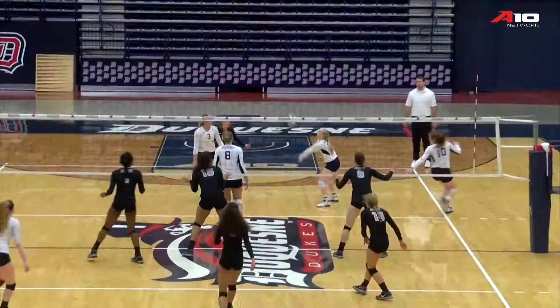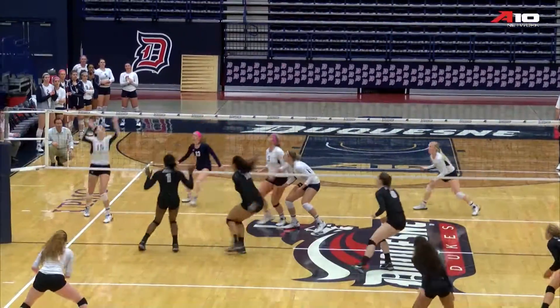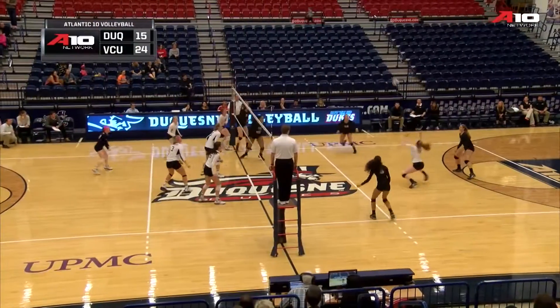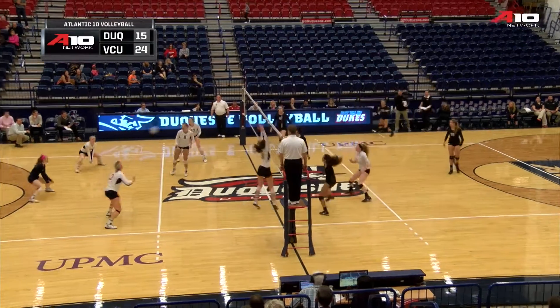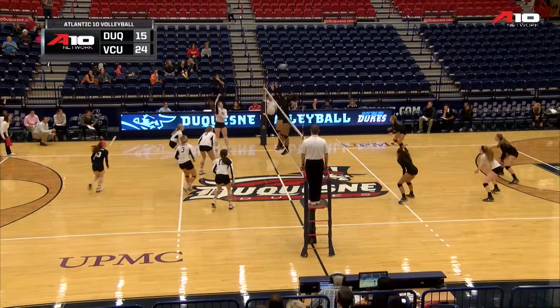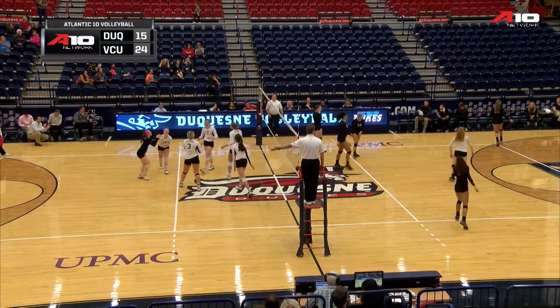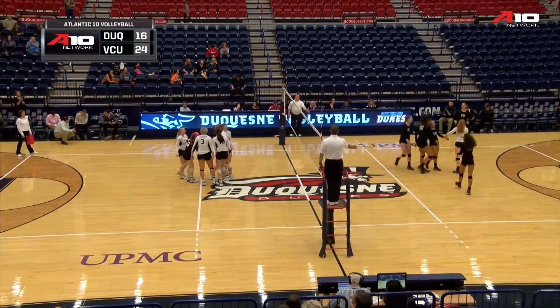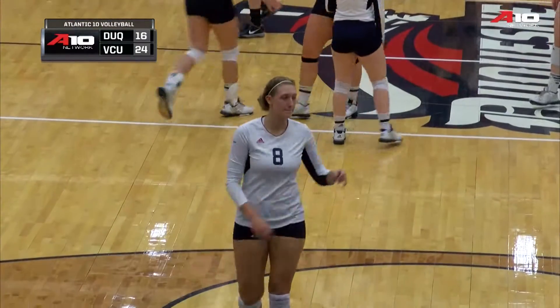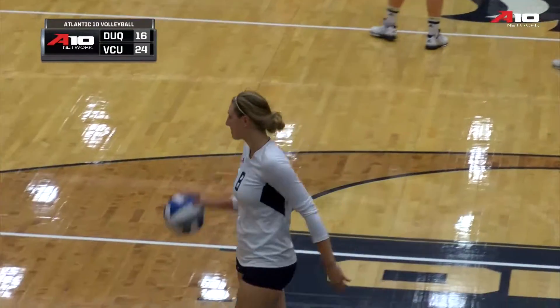This match tied at one set apiece. Duquesne actually leading on aggregate points if you add it up that way, but they don't do it that way. VCU keeping this play alive with a couple of real nice digs and passes. And that's going to find the line — in by Duquesne. They'll win a very important point for the time being, staving off losing this set. It's Molly Davitt on the kill.